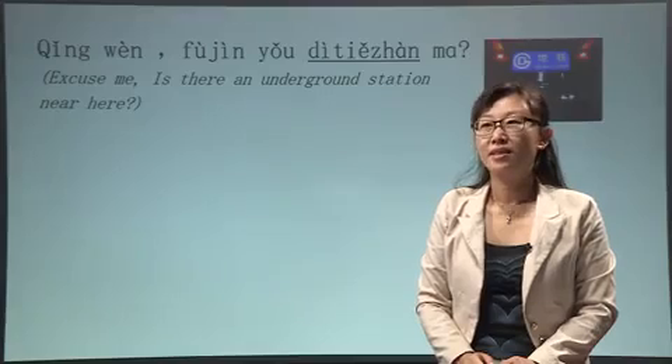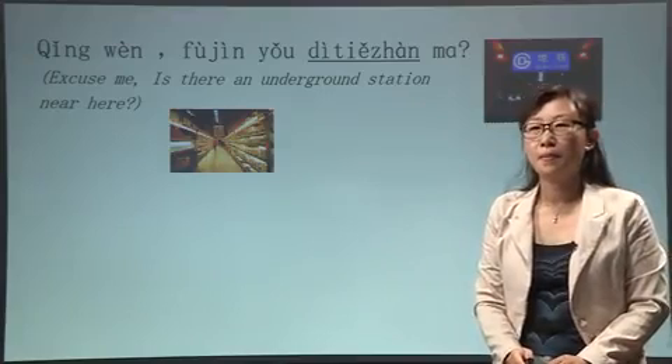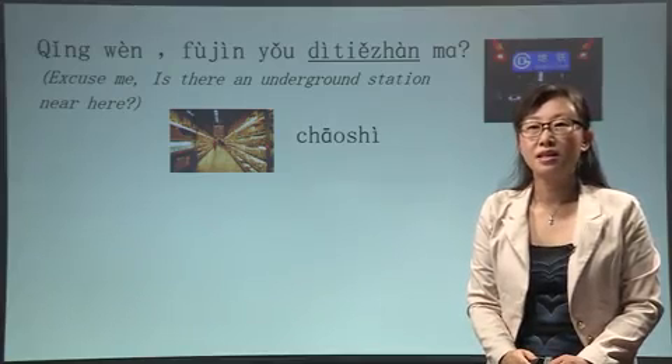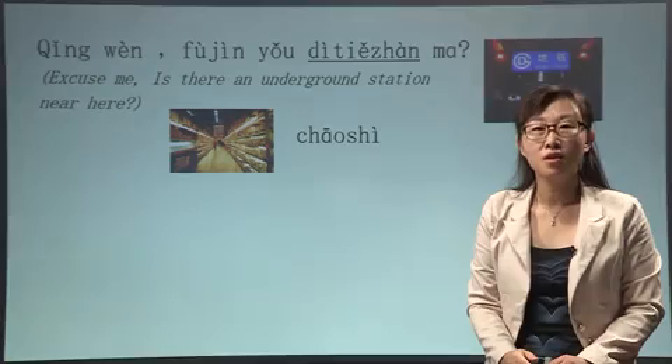And let's learn some other places. Supermarket: 超市. 超市. So we can make the sentence as: 请问，附近有超市吗？